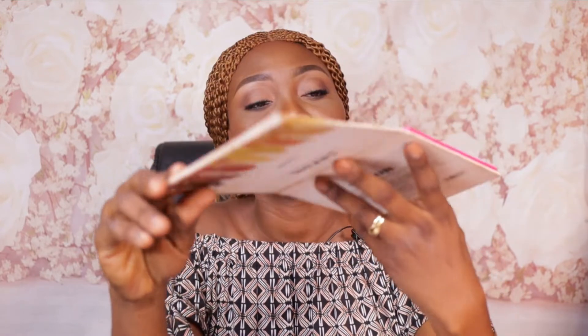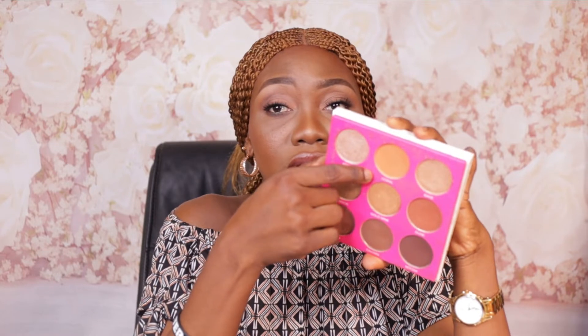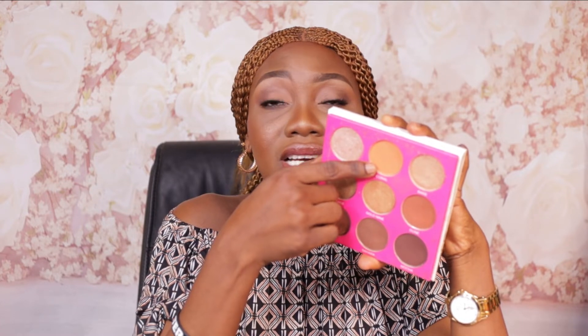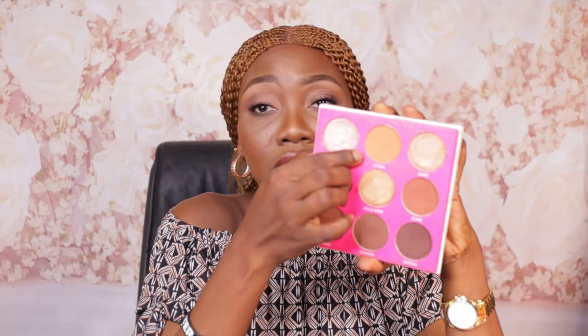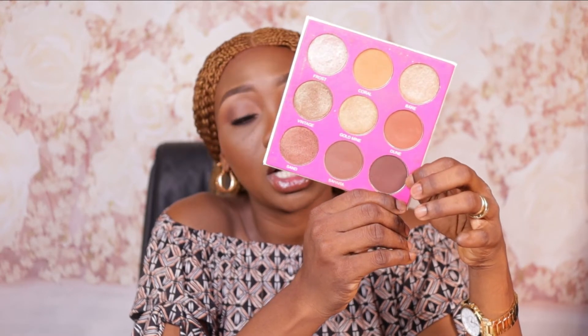The fifth palette is from a Nigerian brand called Zaron Cosmetics — the Zaron Nude Eyeshadow Palette in shade X. If you have melanated skin, the shade Coral is really beautiful for the lid. You can use June Sahara for your transition color depending on your skin tone, and I use the shade Mocha — because my skin tone is really deep — to smoke out both the top and lower lash lines.